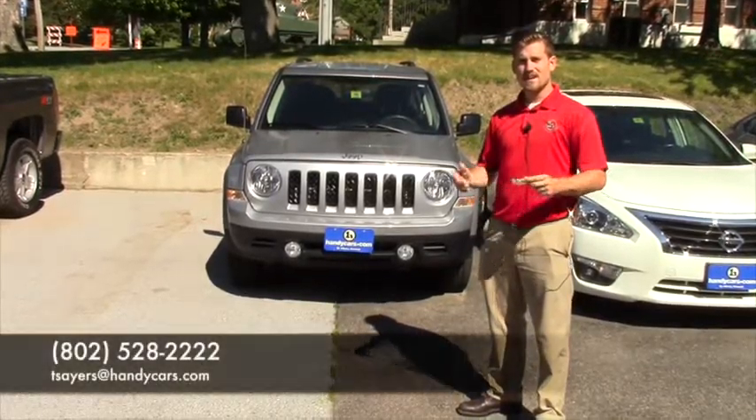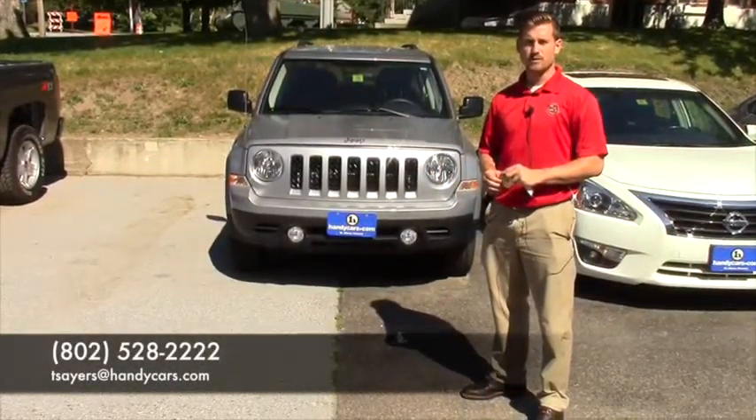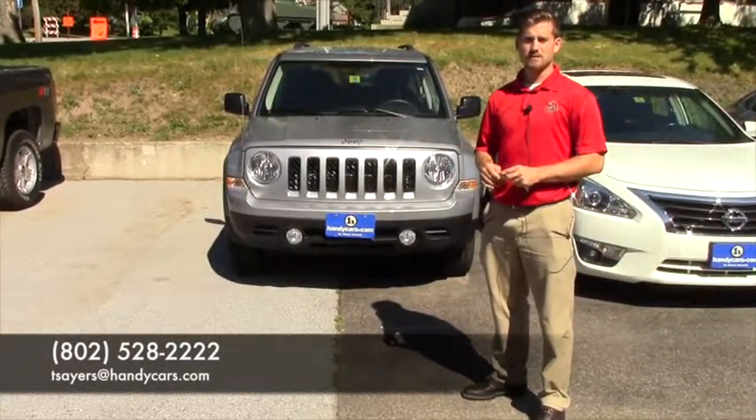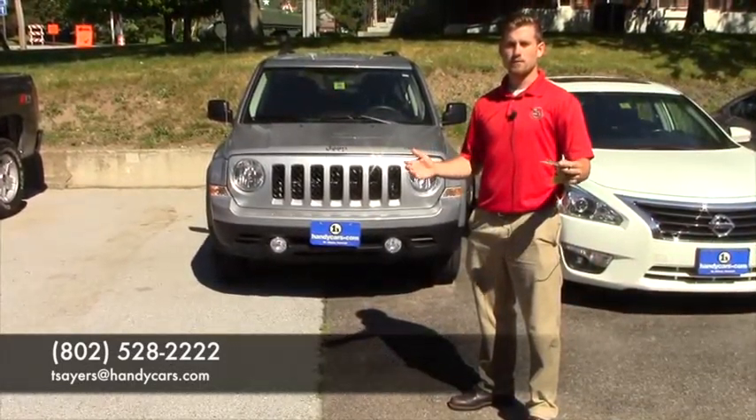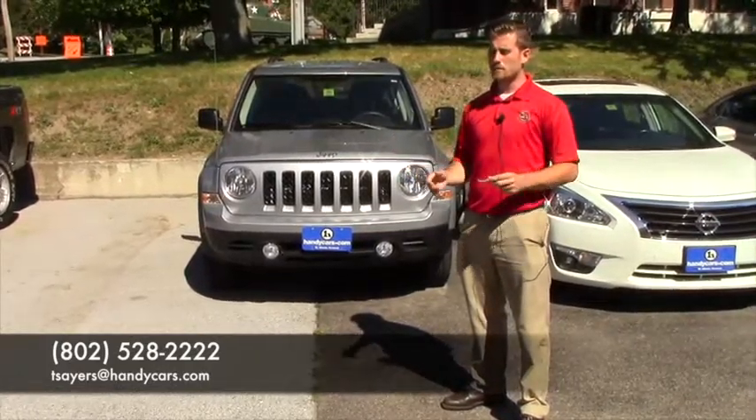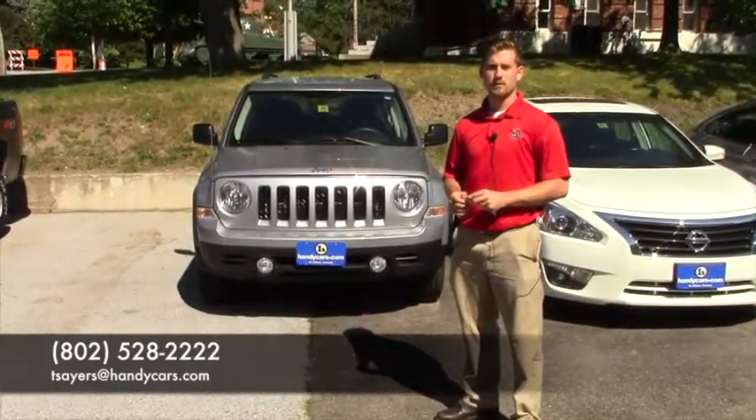Give me a call when you have a chance at 802-528-2222, or shoot me an email at tsayers@handycars.com. We're right off the main street of St. Albans, exit 19. Give me a call when you have a chance. Thank you very much and have a great day.